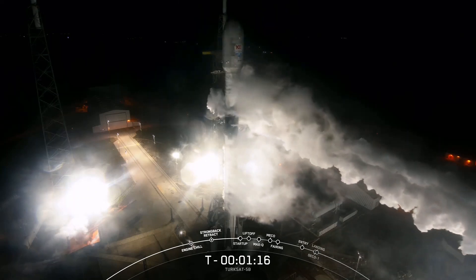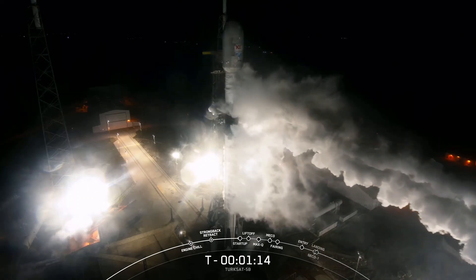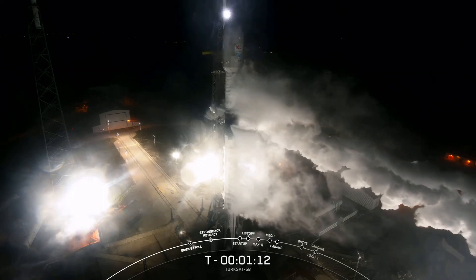Excess pressure in the ground side being vented out, and it's meeting that warm, humid Florida air, and you get that wet condensation.